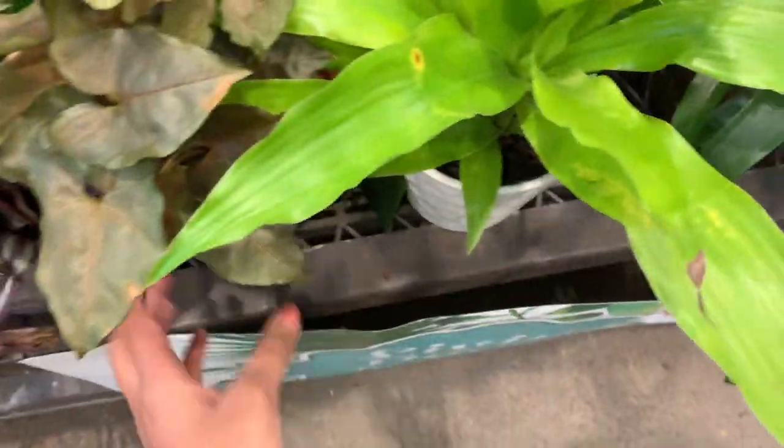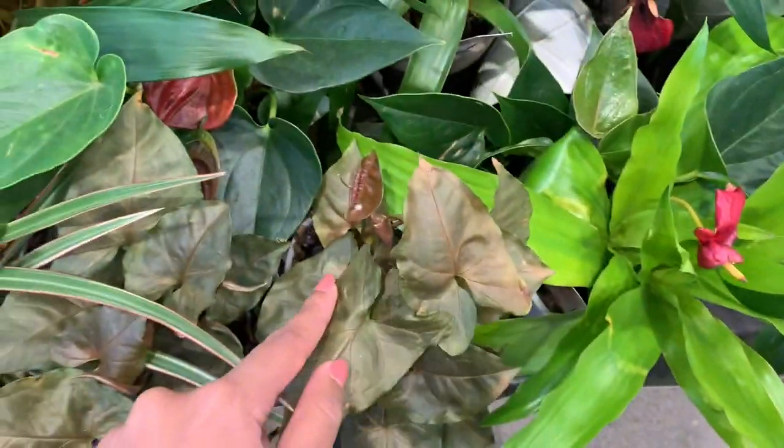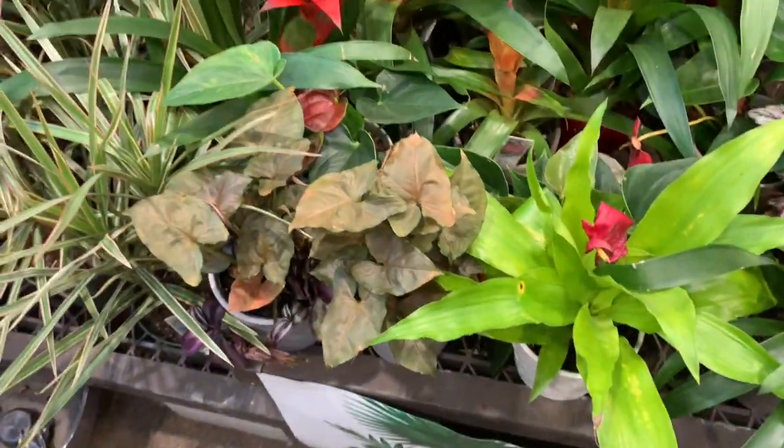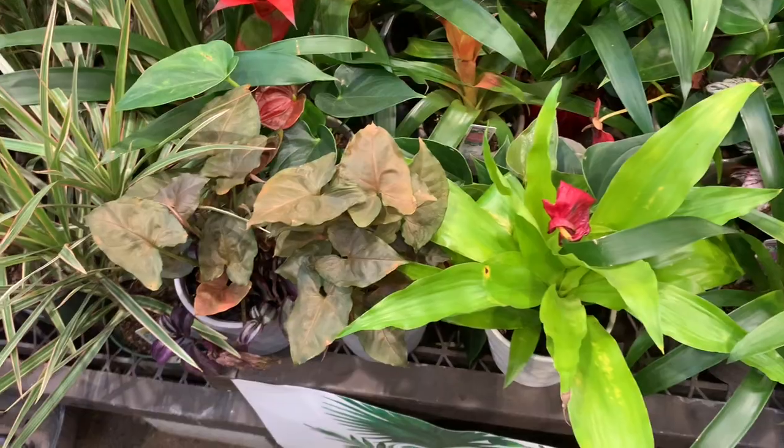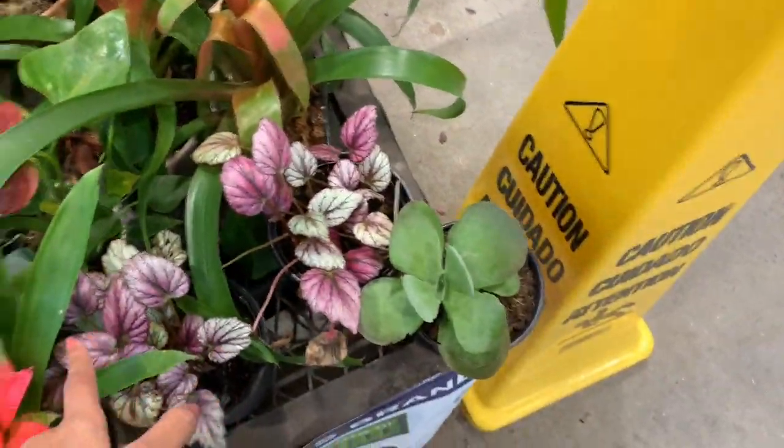Speaking of pink plants, here we have a Maria Berry Illusion syngonium — it's like this nice dark purple almost. And a bunch of anthuriums. More begonias too.